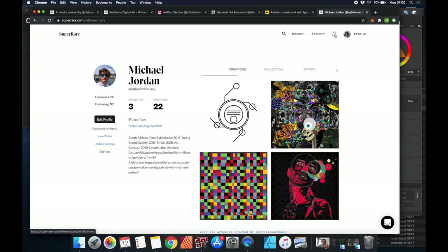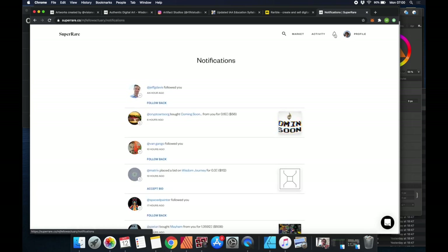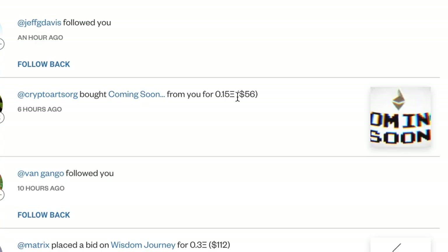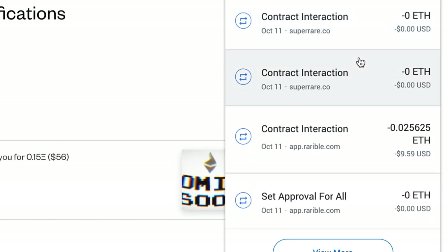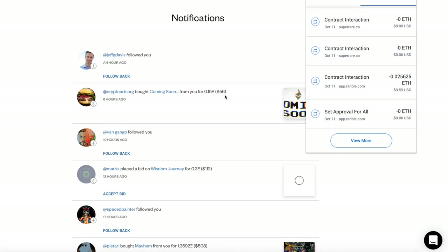Before the video starts, I just want to show that the strategy works because I'm filming this the day after I filmed the original video. We can see that we sold the piece we bought for $56, and if you look at what we spent on MetaMask, we bought this piece called 'Coming Soon' for $10. So we bought it for $10 and sold it the next day for $56 — five times our money. Not a bad quick investment return, and this crazy little strategy actually works.